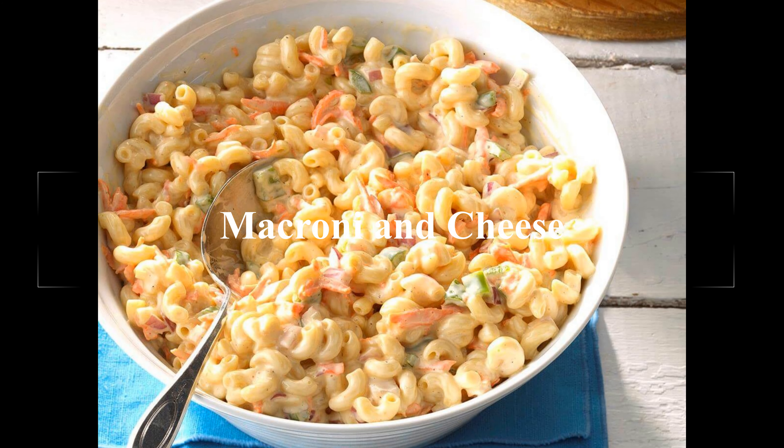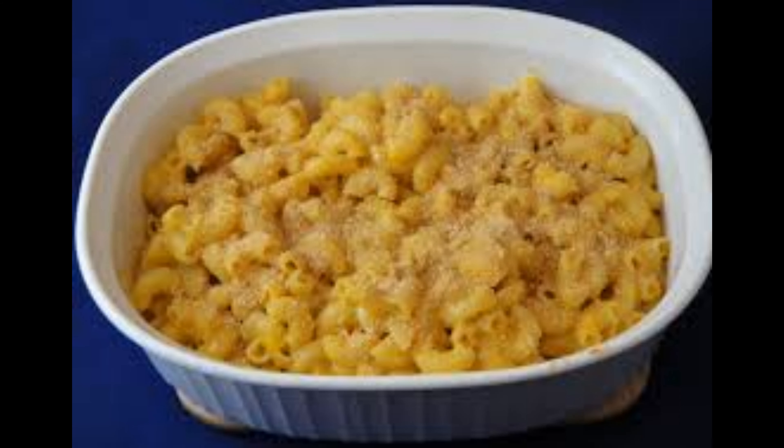Number 5: Boxed macaroni and cheese. These are bad for kids. Both contain a lot of preservatives and salt. They are made with white flour, which is easily converted into glucose and then to fat, and may affect hormones and increase insulin resistance in children.